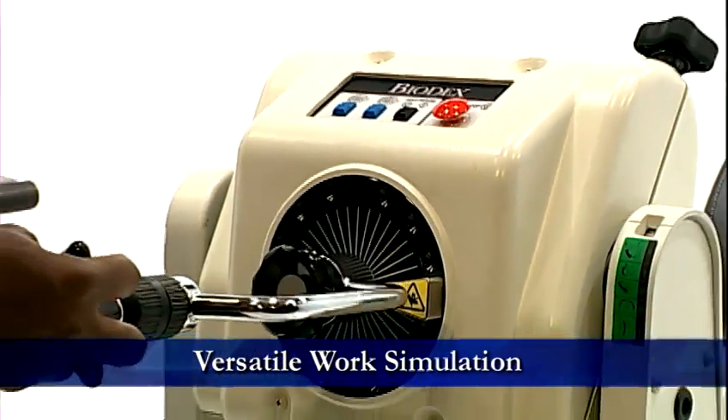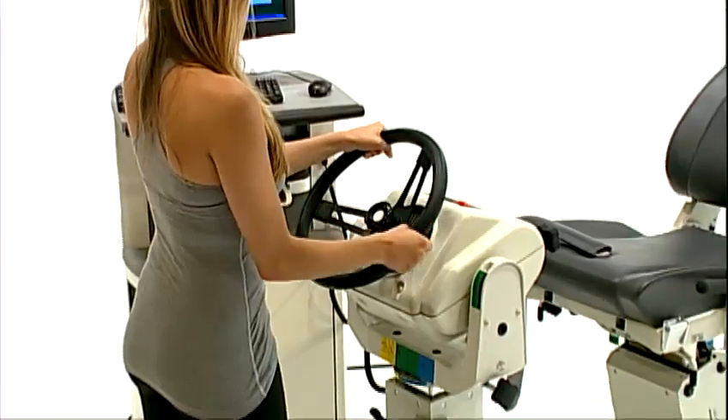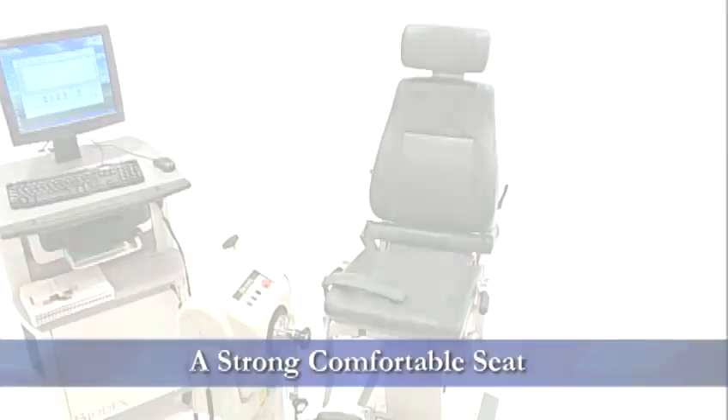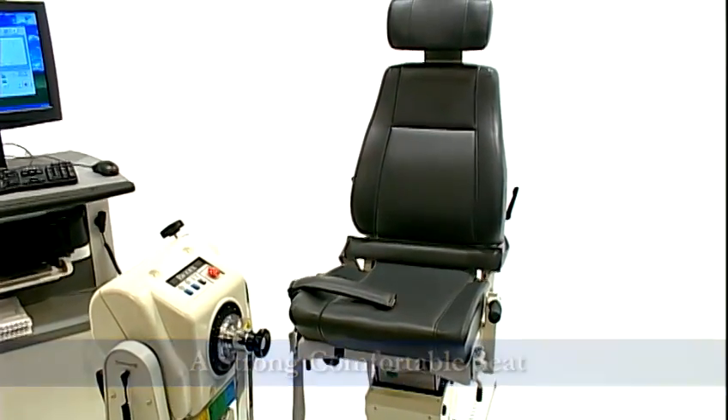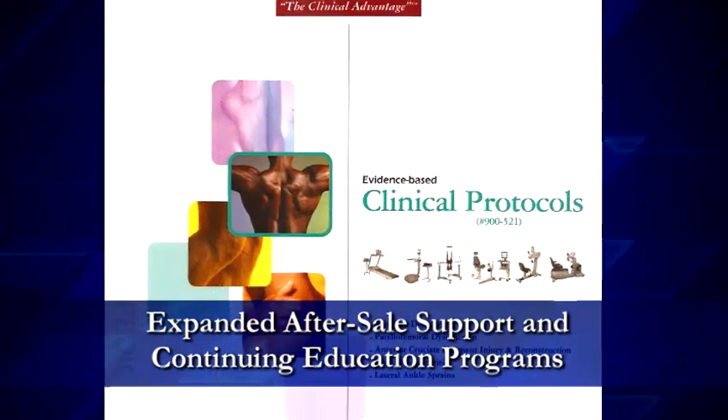Versatile work simulation tools and attachments to facilitate job-specific work evaluation and occupational therapy. Wider range of normative data. A strong, comfortable seat that facilitates a broad range of patients. Expanded after-sale support and continuing education programs.